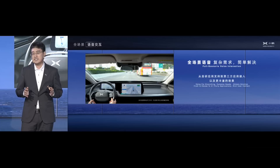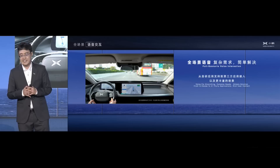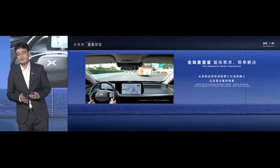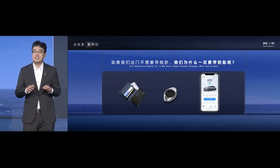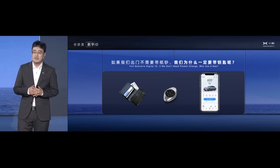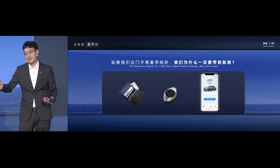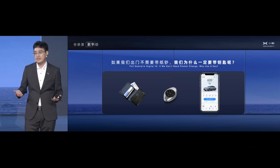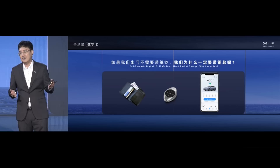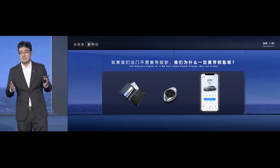We're going to launch functions where you can watch content on the screen without touching it. The next point I want to share is the foundation of our intelligent connection — that is digital ID. Many years ago, we needed to go out with a wallet and a car key. But today, I never check out a wallet or keys — I just use the digital key of Xpeng to drive the car. It's very convenient and quite a different experience.